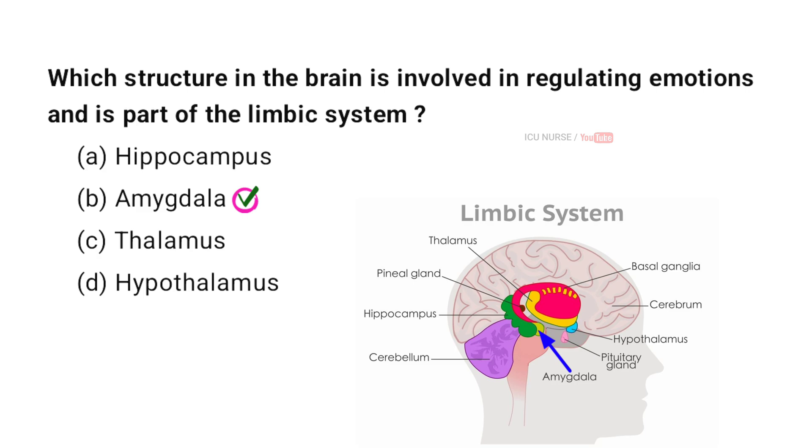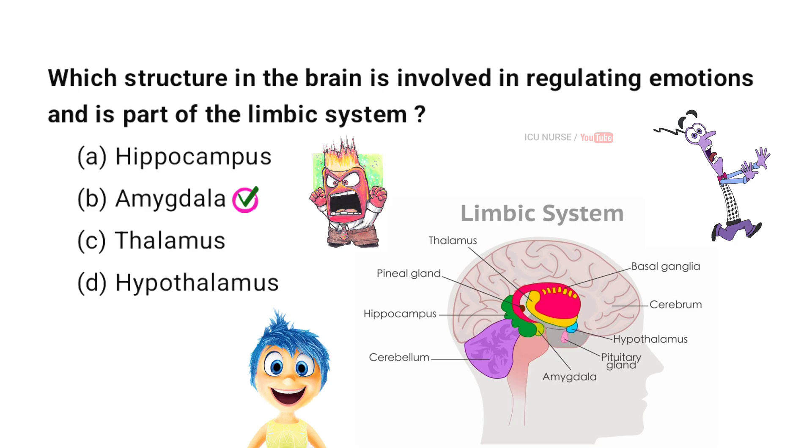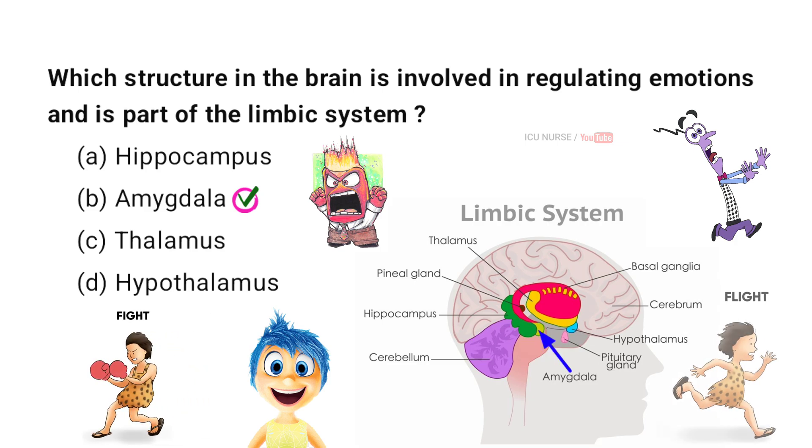The amygdala is a structure in the brain involved in regulating emotions and is part of the limbic system. It plays a key role in processing emotions such as fear, anger, and pleasure. The amygdala helps form emotional memories by linking experiences to emotional responses. It also influences behaviors related to survival, such as fight or flight responses.